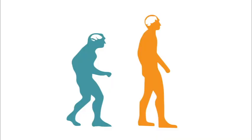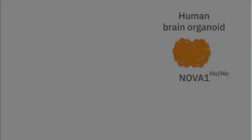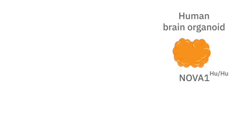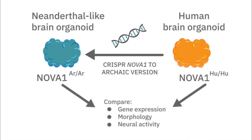The genomes of Neanderthals and modern humans are very similar. By investigating the impact of our genetic differences, we can gain insights into what separated modern humans from our extinct relatives. In this webinar, Dr. Kleber Trujillo and his team introduced an archaic variant gene of NOVA1 into human pluripotent stem cell-derived brain organoids. Organoids with the archaic NOVA1, an RNA-binding protein, showed altered gene expression as well as morphological and functional changes.